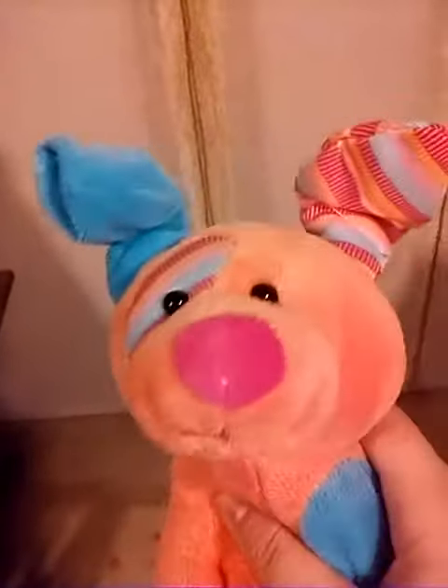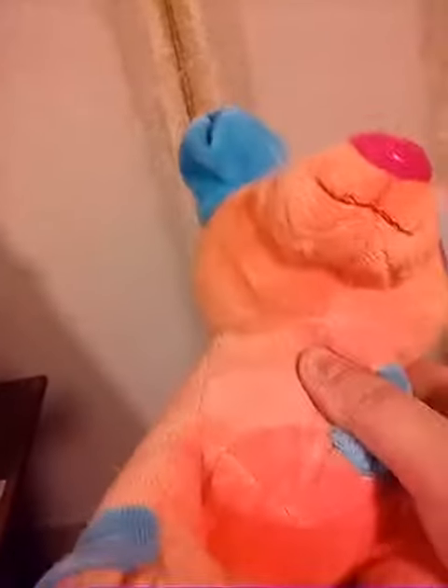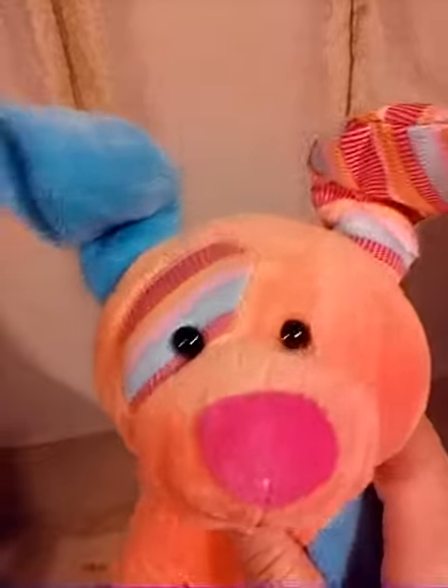Hey guys, just doing a little recording. I got Double Magic W again with me, and today I'm actually going to show you the newest Webkinz I got in my collection. Yeah, I got a new one!